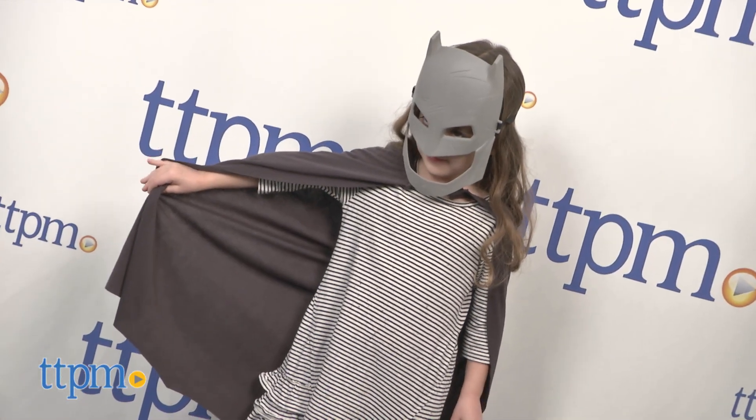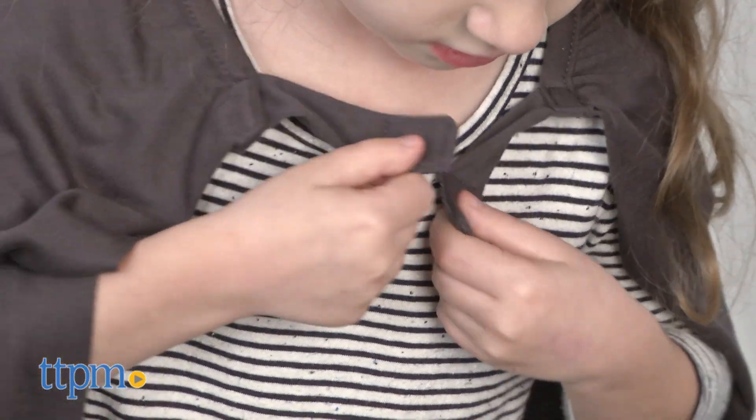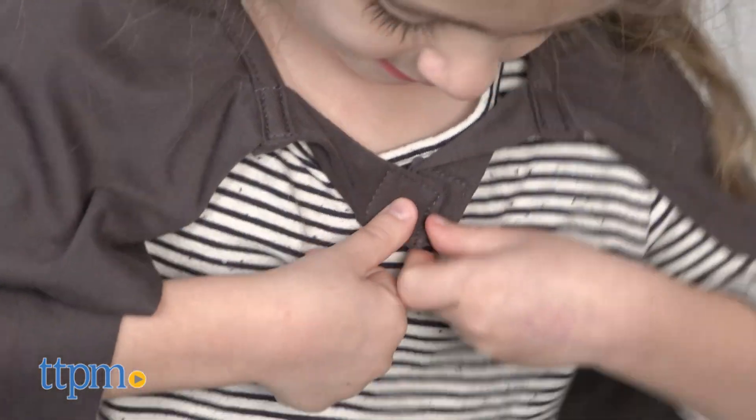There is also a soft fabric cape in a charcoal gray color with a velcro closure that goes around the neck. It's easy to put on and take off.